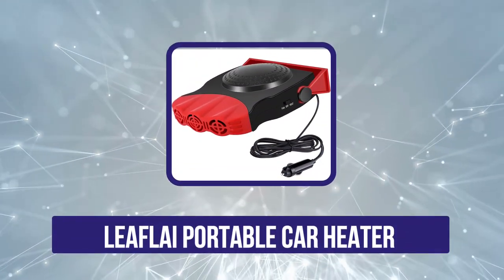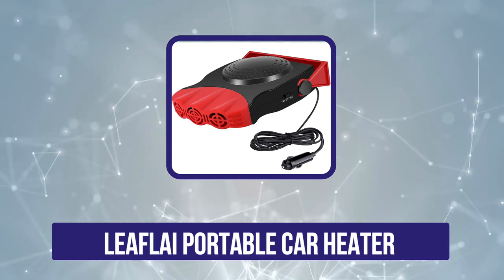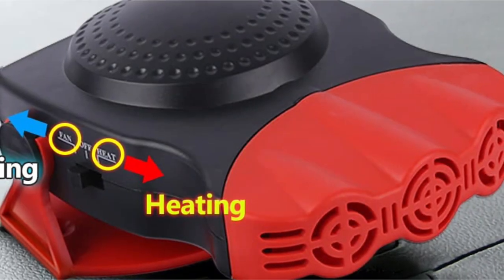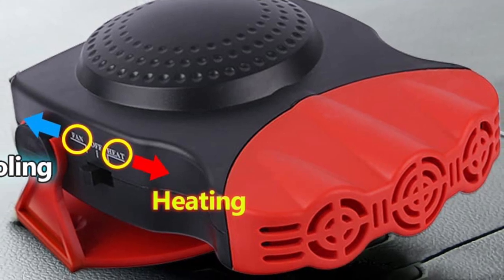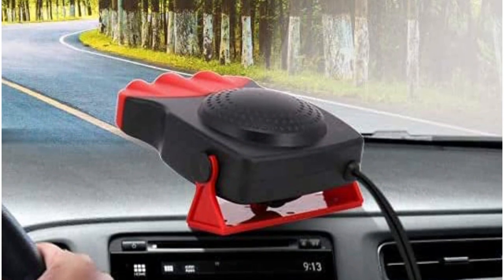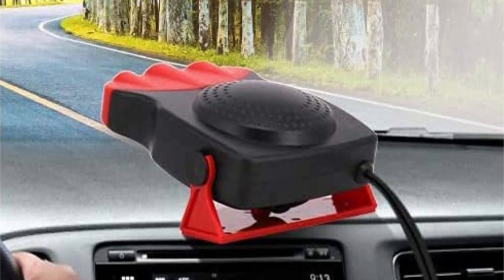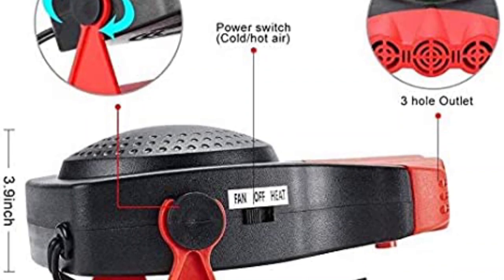Now the third position in this list is the Leafly Portable Car Heater. This portable car heater by Leafly heats up the windscreen almost instantly by attaching to the 12V cigarette lighter outlet. The dual power modes enable it to clear the windscreen from all sides and provide a clearer view for safe driving. The strong defroster can heat the air on the windscreen easily and faster than the time your engine needs to warm up. You can just plug it into the cigarette lighter socket and it can demist or defog the windscreen and the windows effectively.